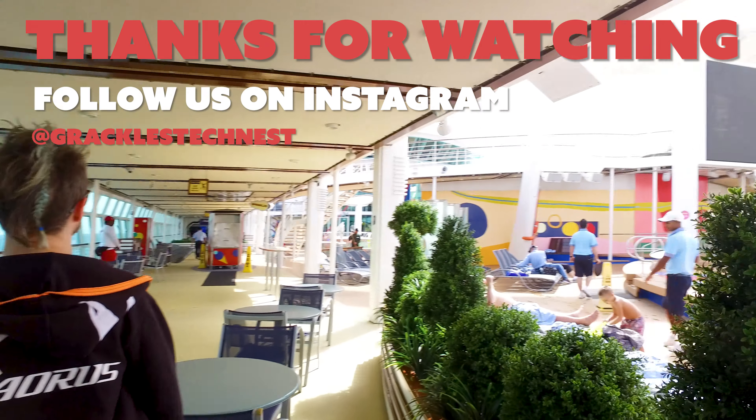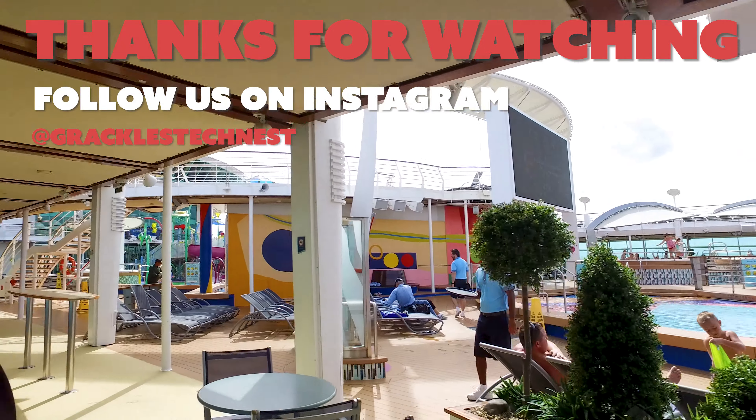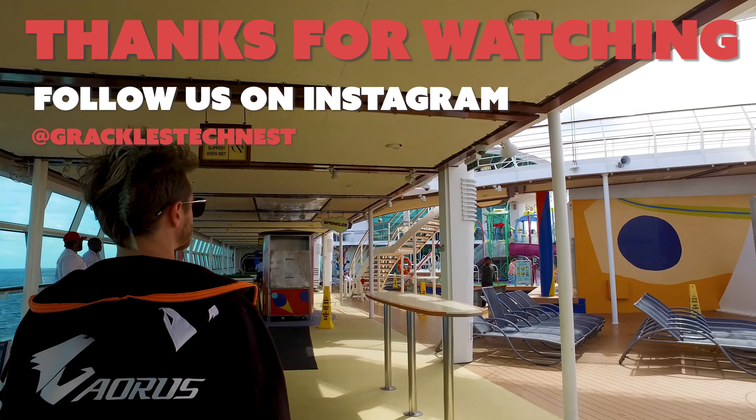Overall, if you feel like you can't go a week without being able to talk to someone, stream videos, or check your emails, you could get the Voom Surf and Stream and get by.